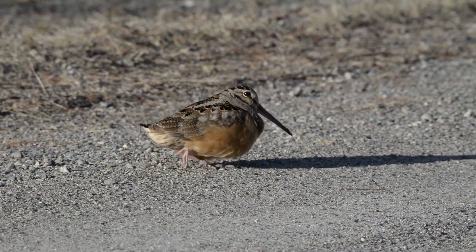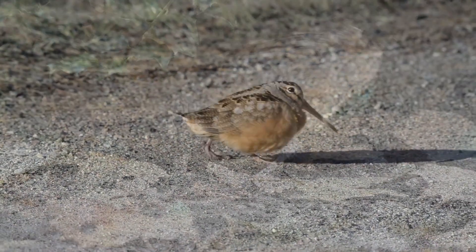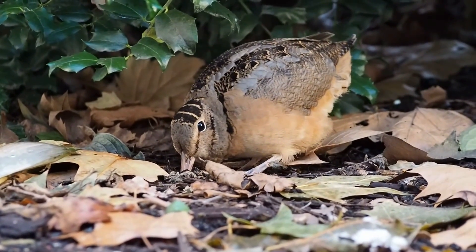I really developed a fondness and appreciation for this bird. I hope that you enjoyed learning about its quirkiness and uniqueness as well. Do you have the woodcock where you live? Let me know in the comments section below. Thank you for watching. That's all for this time. I'll see you again soon.